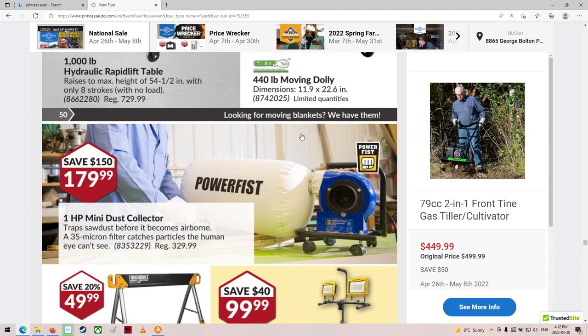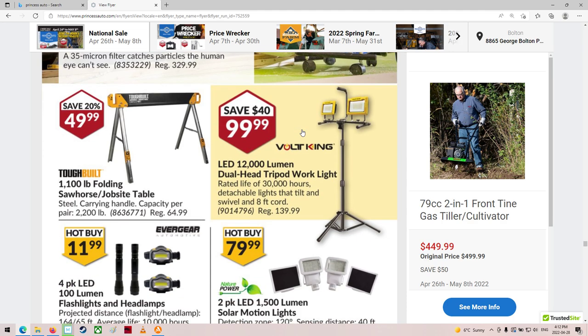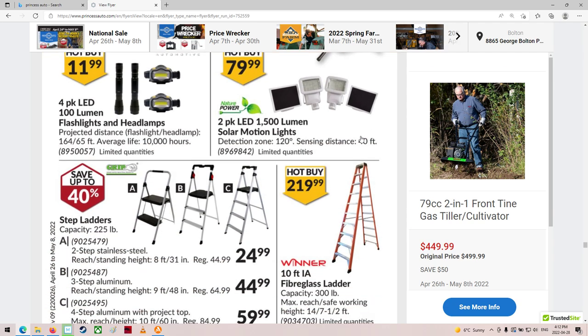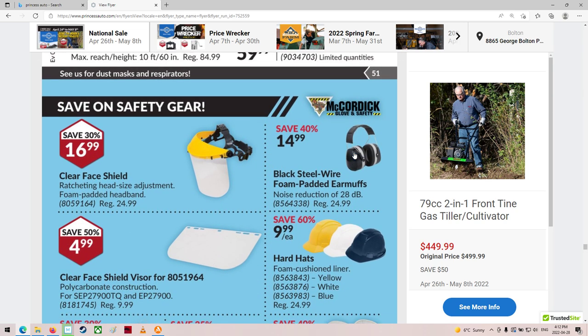Moving dollies. Dust collector — that's cool. That thing sucks, I bet. A nice tripod work light there. 10-foot ladder, wow, $219. That's pretty cheap — that's a good price.